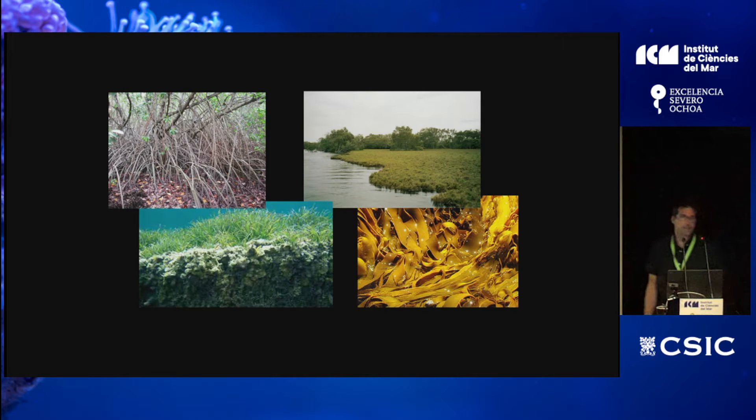Blue carbon ecosystems are typically the coastal vegetation — primary producers that perform photosynthesis and generate biomass. These include mangrove ecosystems, tidal marsh or salt marsh, seagrass meadows, and algae. Algae is a new emerging blue carbon ecosystem that is currently being considered.